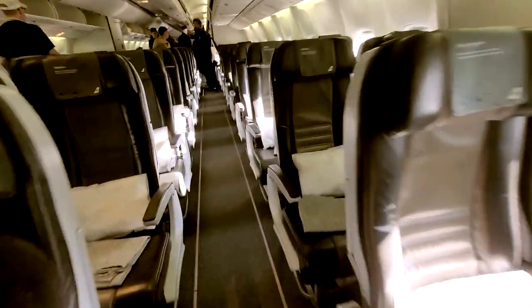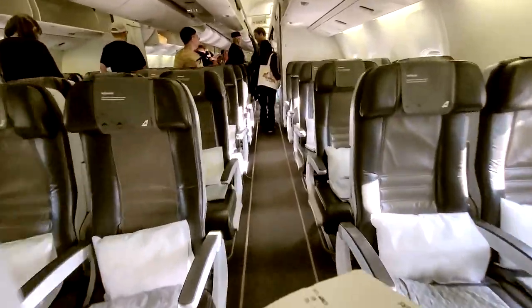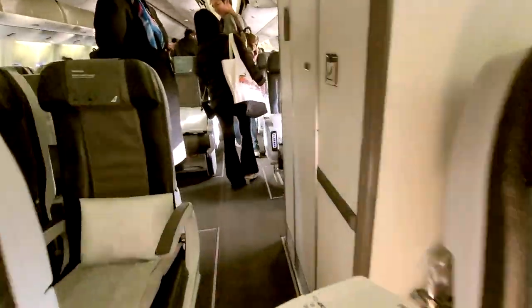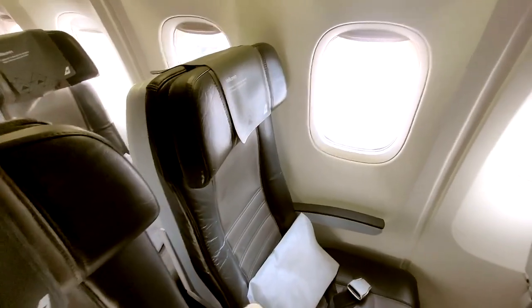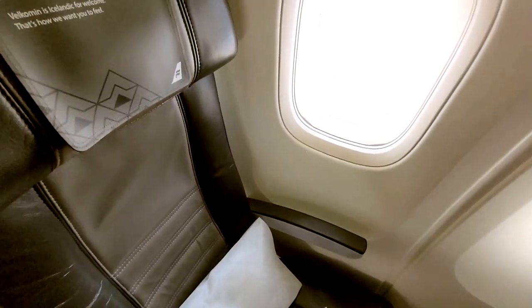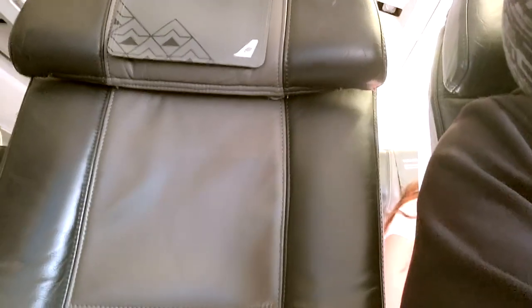Welcome on board Icelandair 682 to Keflavik. The cabin doesn't look too old and the seats look decently padded. The Saga business class is arranged in a 2-1-2 configuration while regular economy is 2-3-2. There's my seat for the 6 hour 45 minute flight to Keflavik. I'll be seated in 26A, a window seat.